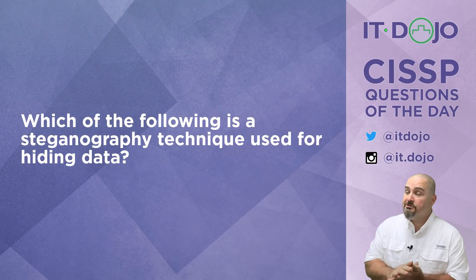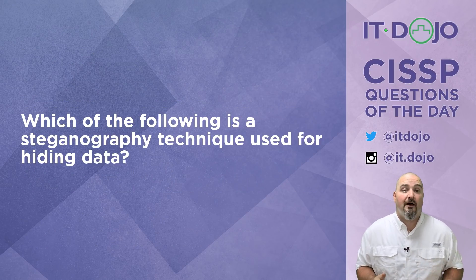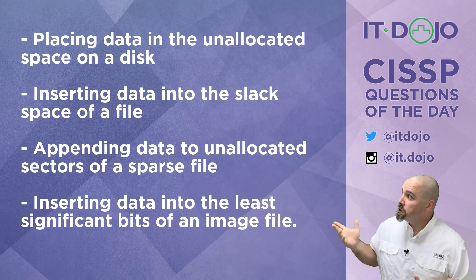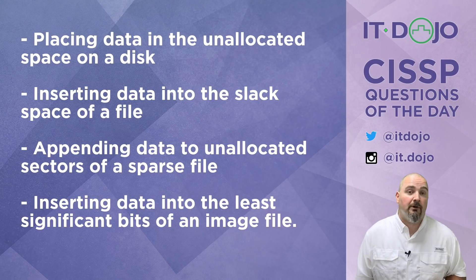Let's move on to question number two. Question number two is: which of the following is a steganography technique used for hiding data? There are your answer choices — look them over and pick the right one.